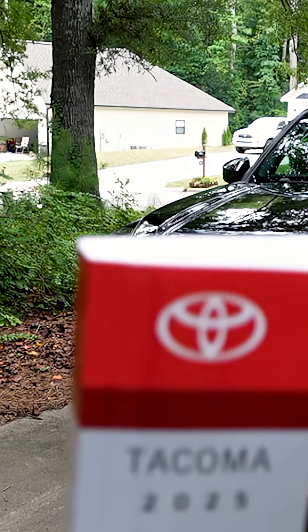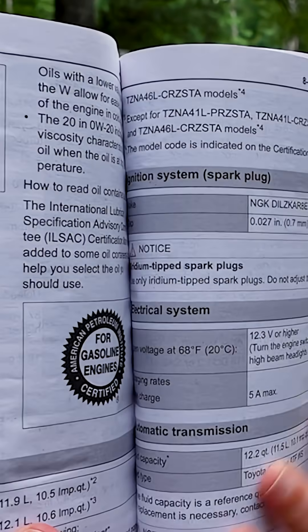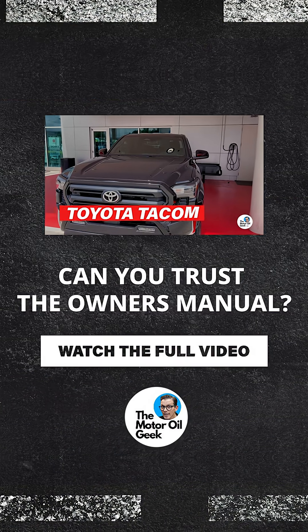The oil we're going to be using is the Toyota Zero W20. Use the owner's manual as your guidance point. When you have data that says you can do it better, follow that. It's as simple as that. We're all about the science here, not speculation. Follow the data.